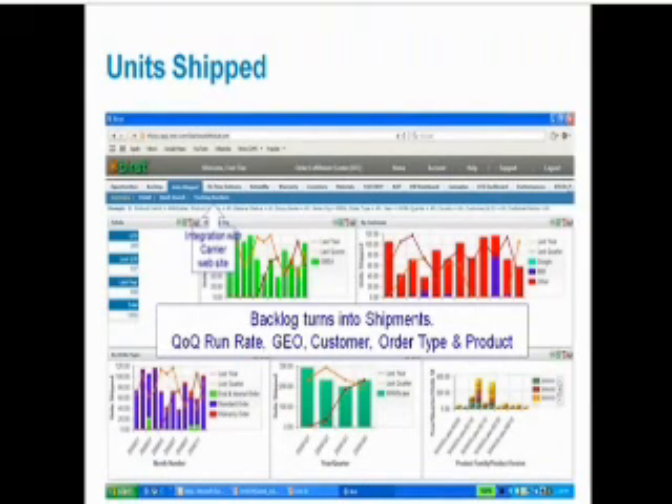Backlog turns into shipments. On this tab we have summary, detail, quick search, and also a tracking numbers view. On the tracking numbers page we show shipping lines and their tracking numbers, and by simply clicking on a hyperlink on the tracking number we can go to our carrier's website to get additional information about that shipment if needed. On the summary page we show totals for the current quarter, last quarter, and last year so we can compare how we are doing. We also have charts by region, by customer, by order type, by product family, and by product version.